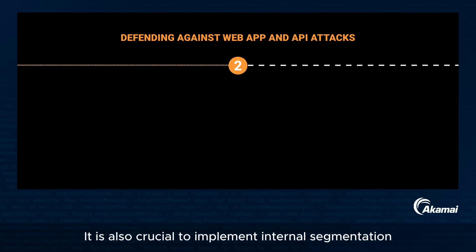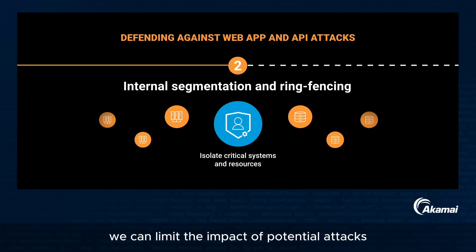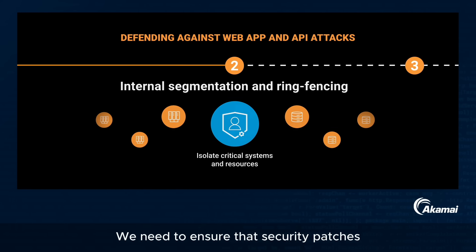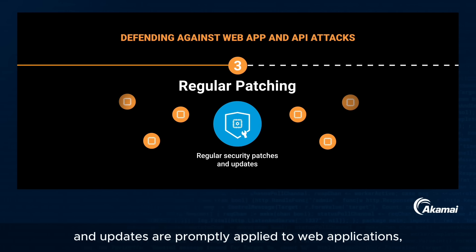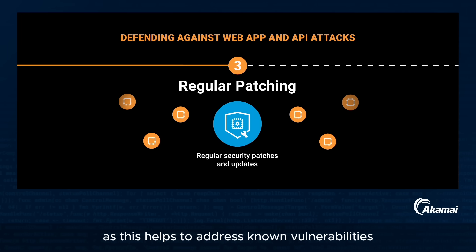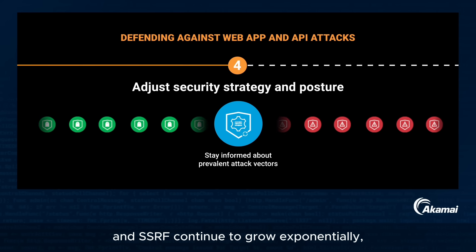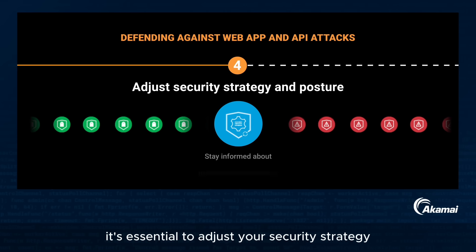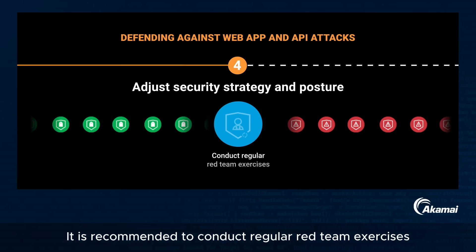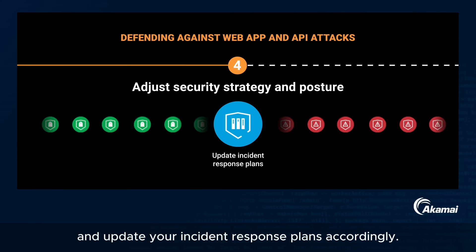It is also crucial to implement internal segmentation and ring-fencing measures, because by isolating critical systems and resources, we can limit the impact of potential attacks and prevent lateral movement in your network. Ensure that security patches and updates are promptly applied to web applications, APIs, and underlying software frameworks to address known vulnerabilities and safeguard against exploitation. As attack vectors like LFI and SSRF continue to grow exponentially, it is essential to adjust your security strategy and conduct regular red team exercises to identify weaknesses and update your incident response plans accordingly.